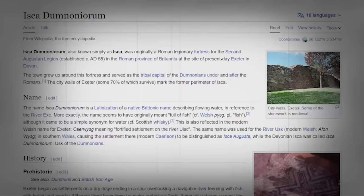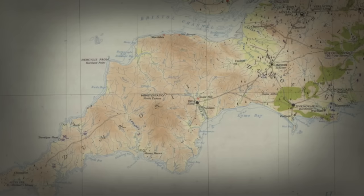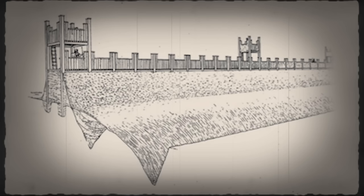You see, every article, every map, every source you read — this place was a major civilization, a major outpost. In fact, more importantly, the most westerly. Life here started as a fort — a Roman legionary fortress for the Second Augustan.